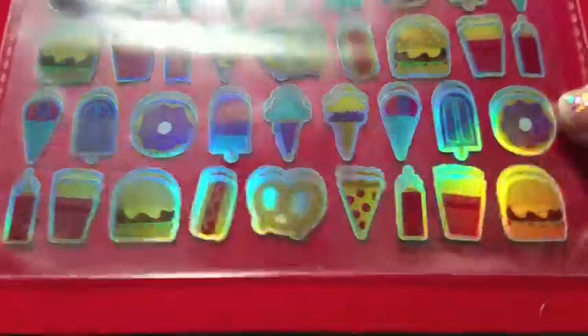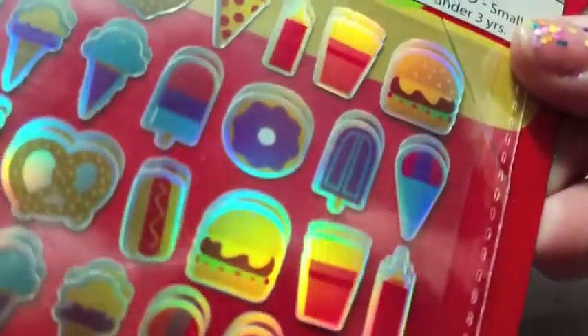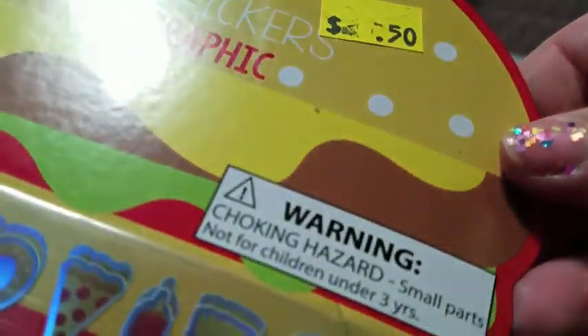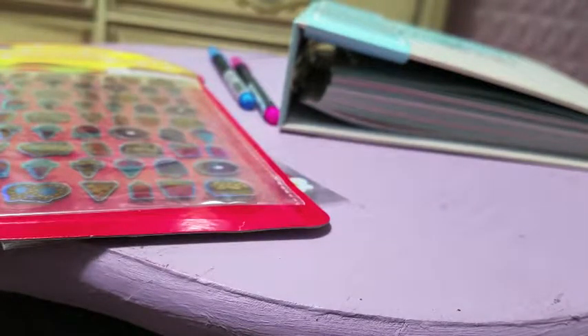The last set of stickers I got from Merchandise Outlet are these holographic food stickers. They are quite small, which I like because I use lots of filler-type stickers. There are 162 pieces, so there are at least two sheets. This also originally came from Target but it was at my Merchandise Outlet.